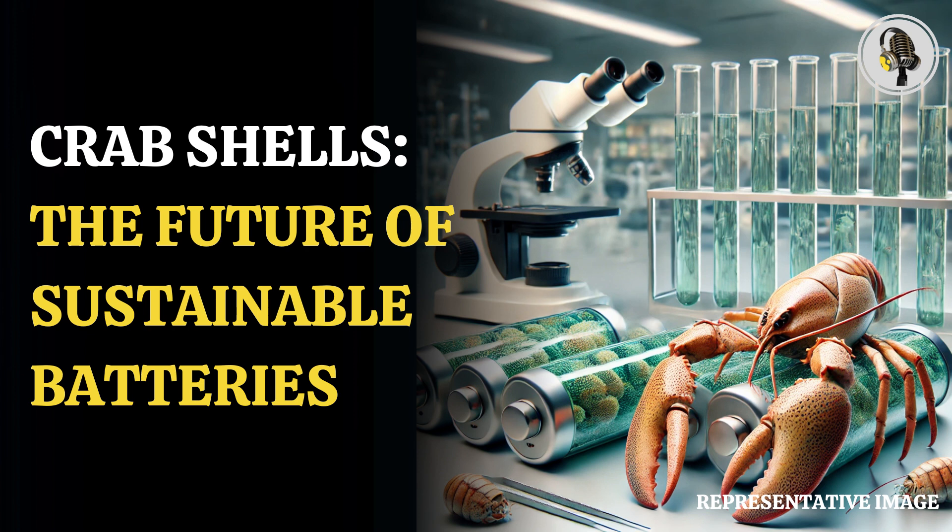American University of Maryland researchers have identified a special chemical found in crustaceans like crabs and lobsters that can be used to make long-lasting batteries for energy storage.